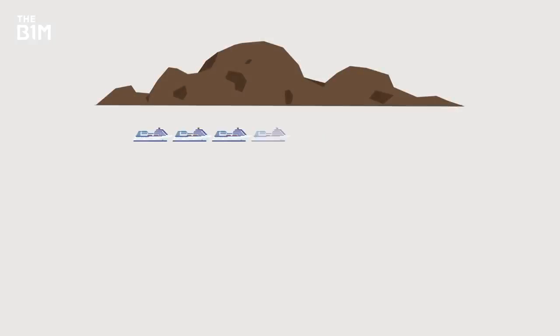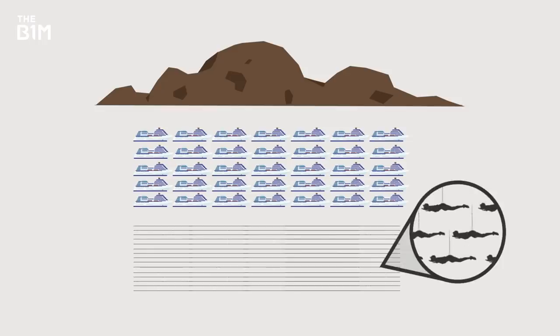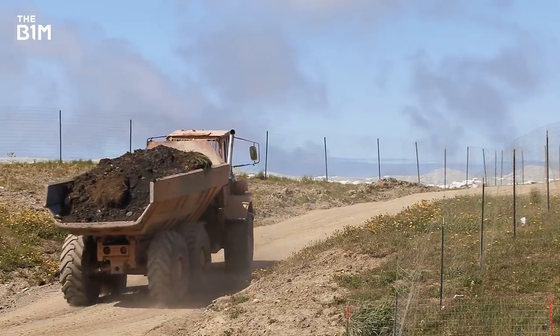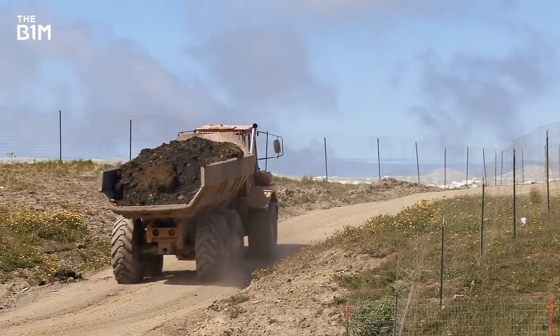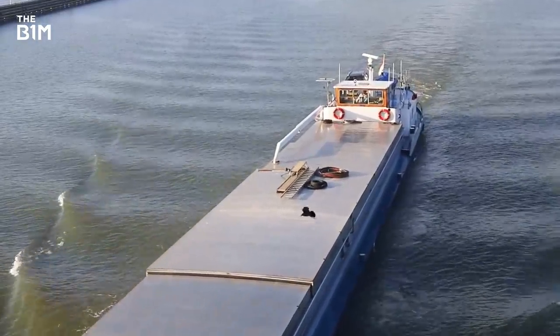That's equivalent to around 35 of the world's biggest cruise ships, or 106 million Tom Cruises. Taking material away from the site is far from simple due to the lack of decent road infrastructure around the peninsula, and barges could play a role in the process.